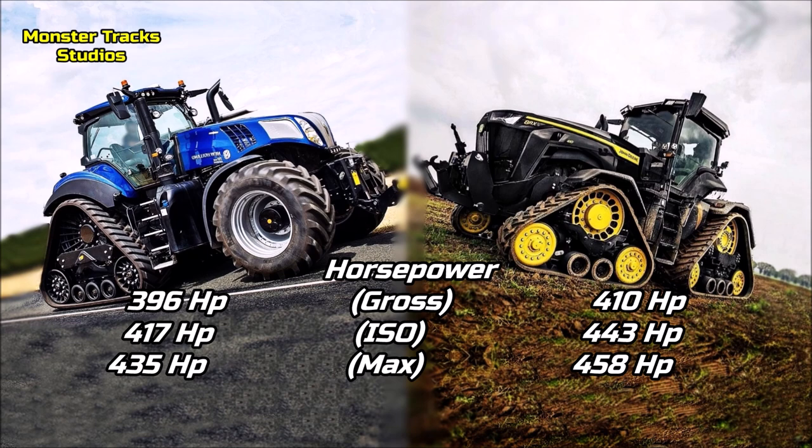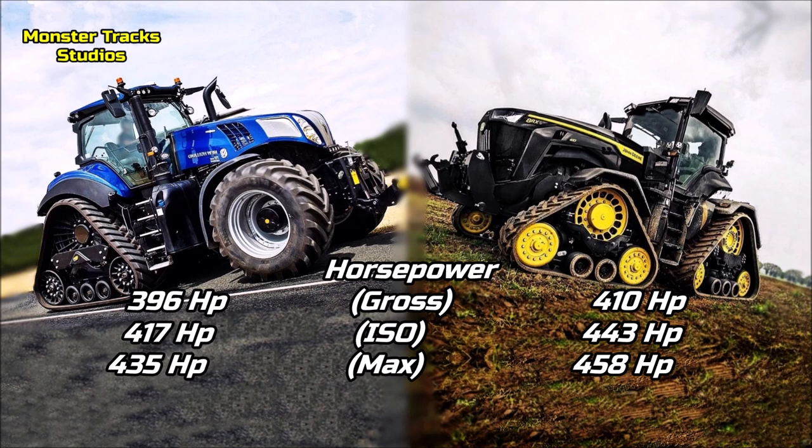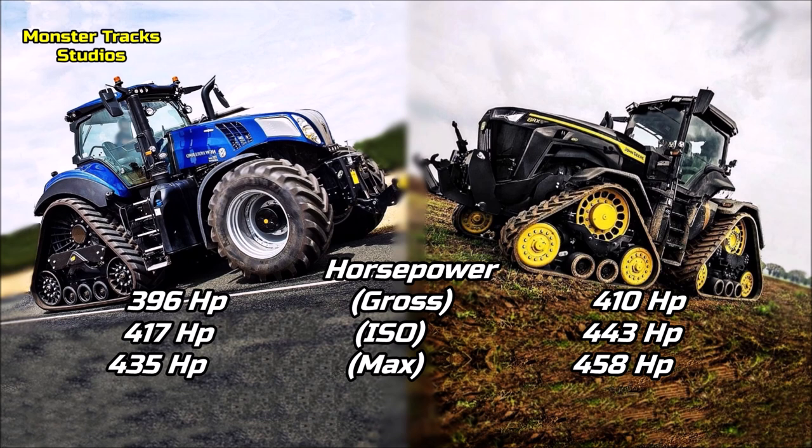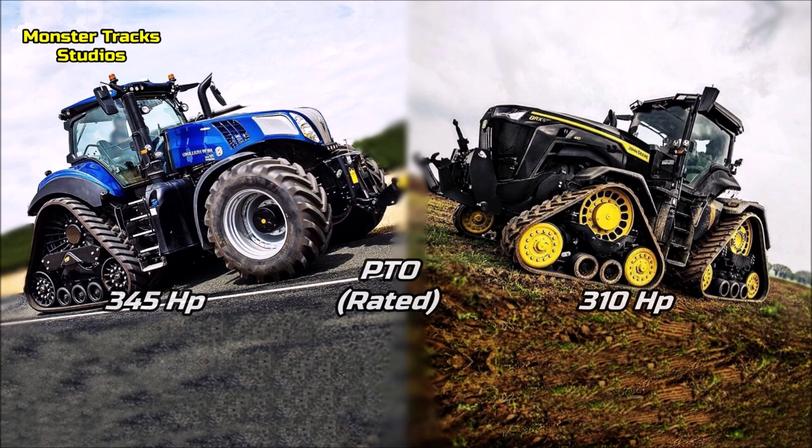The gross power of the Holland is at 396 horses, it can touch 417 horses with ISO and a max boost at 435. Deere from the other side is slightly larger on gross power, starting from 410 horses, it can touch 443 horses and a max boost at 458 horses with the IPM. So the RX is a little more powerful on overall HP. The PTO claimed of the Genesis is at 345 horses with Ultra Command; Deere's is lower, at 310 horses max.